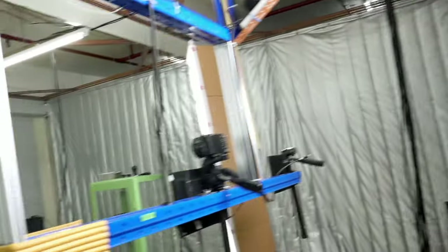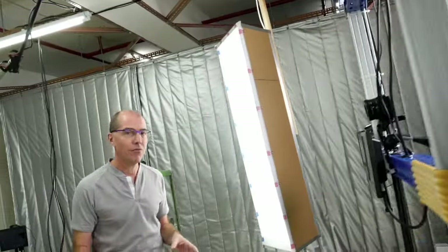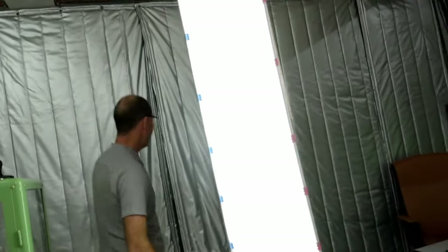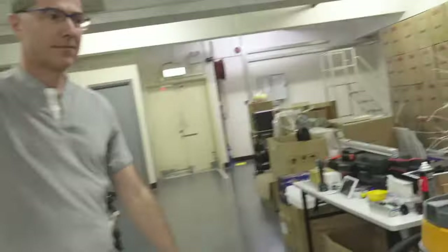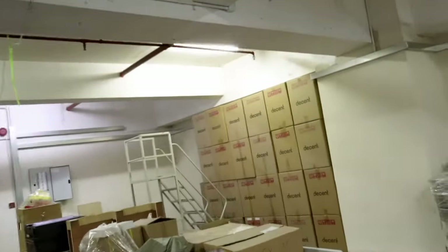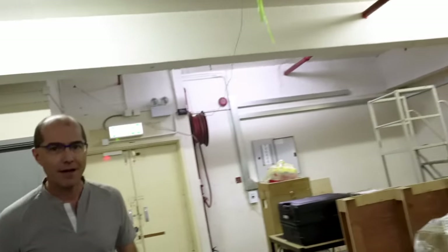We're right now in the video studio, which used to be our warehouse for storing suitcases. And if we go through here, you can see in the corner that there are some suitcases remaining, but basically this is our staging area for things going into the studio.